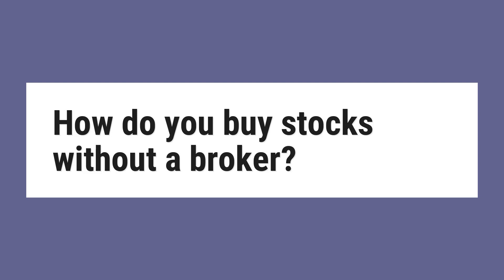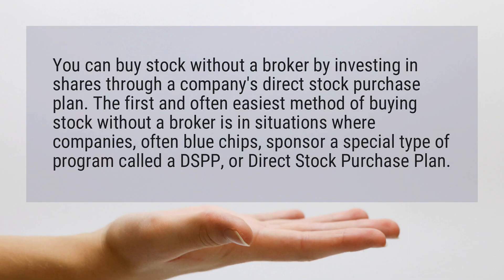How do you buy stocks without a broker? You can buy stock without a broker by investing in shares through a company's direct stock purchase plan. The first and often easiest method is in situations where companies, often blue chips, sponsor a special type of program called a DSPP, or direct stock purchase plan.